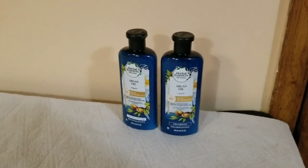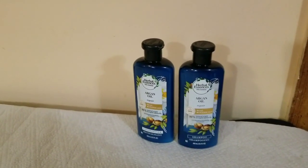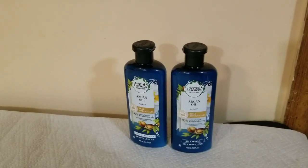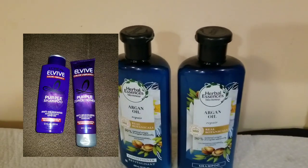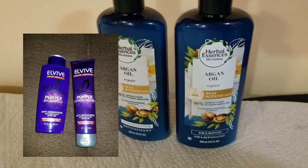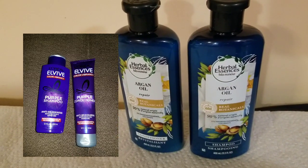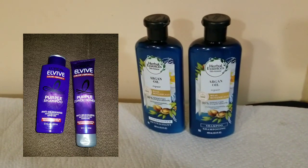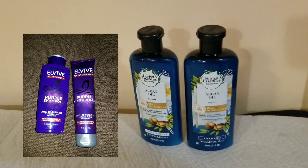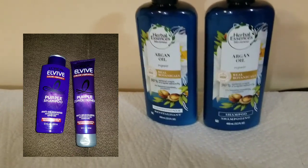Now let me show you the next transaction. You only see two items but I'll insert a picture of the other two items in the video. I got the Herbal Essence shampoo and conditioner, and I also bought the L'Oreal Elvive purple shampoo and conditioner. That's what you see in the picture, and it was a really great deal.